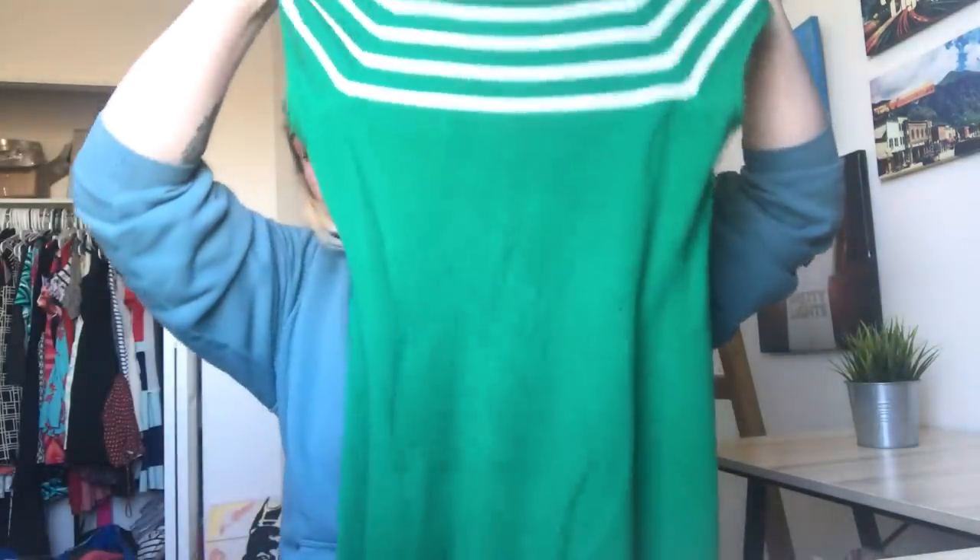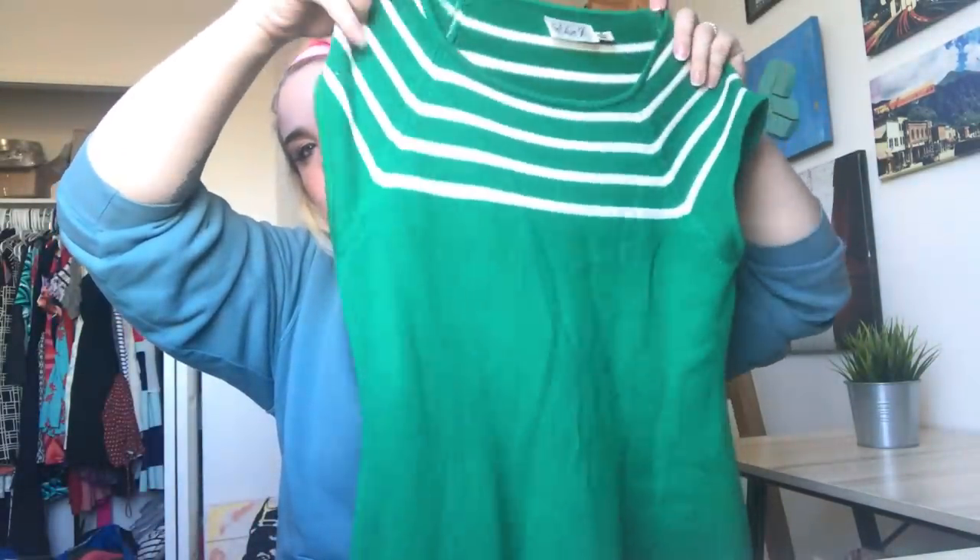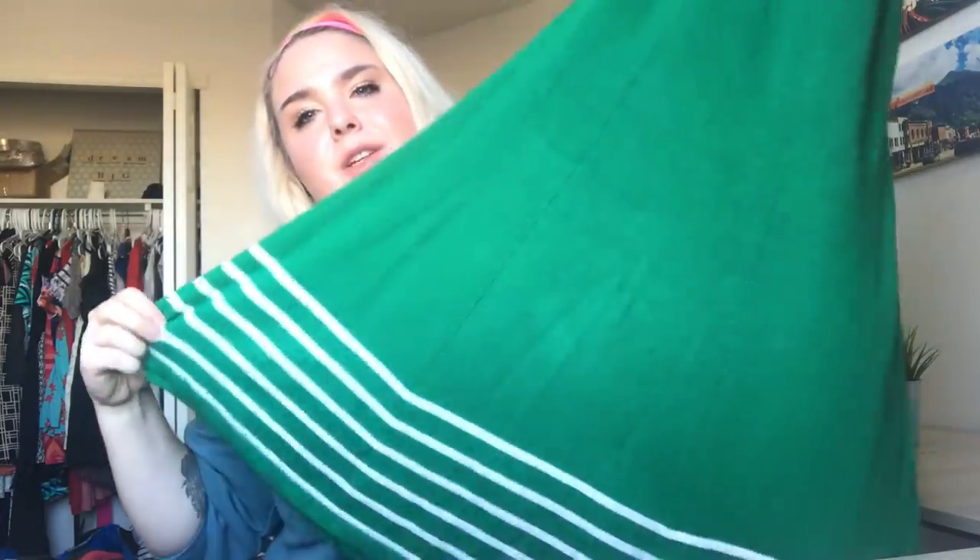Eliza J — how perfect is this for Christmas? It's showing up a little brighter than it actually is, it's a little bit darker. Needs to be steamed hardcore, but it's a really pretty sweater dress. Next is one of my favorite things to find at the bins because they're so light — and it's a tie.